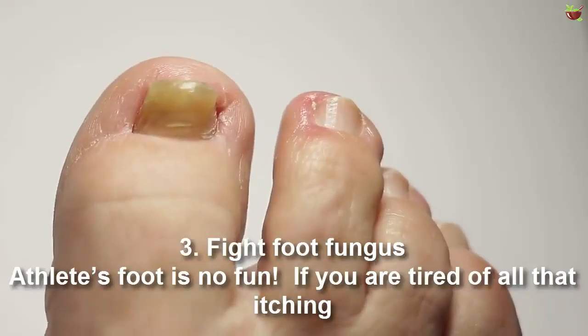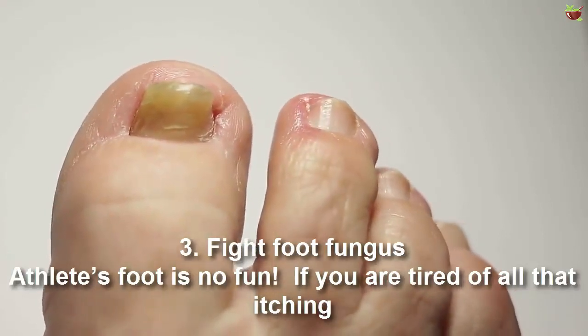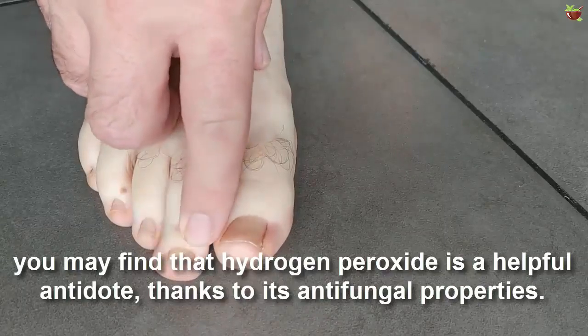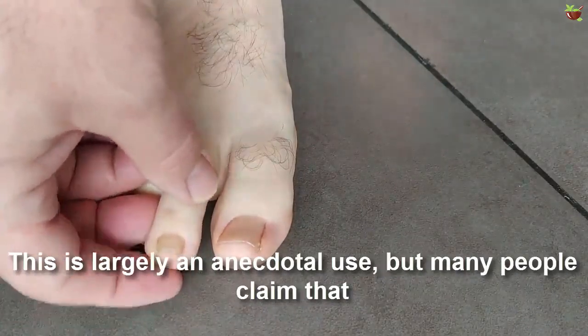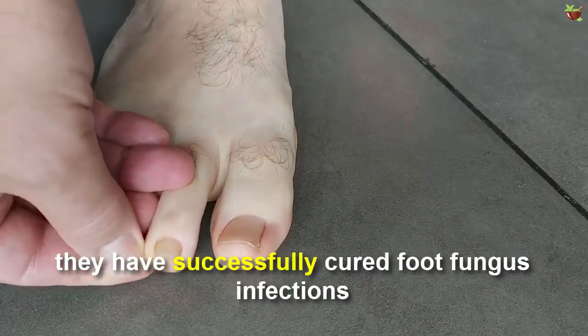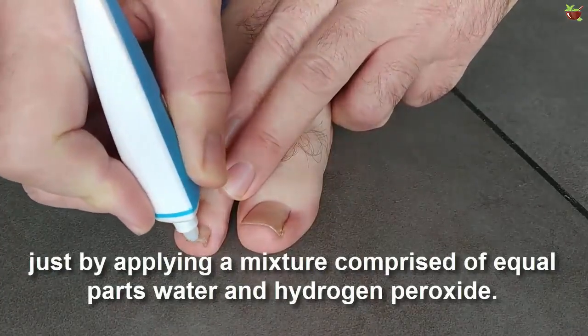Number three: fight foot fungus. Athlete's foot is no fun. If you are tired of the itching, you may find that hydrogen peroxide is a helpful remedy, thanks to its antifungal properties. This is largely an anecdotal use, but many people claim that they have successfully cured foot fungus infections by applying a mixture of equal parts water and hydrogen peroxide.